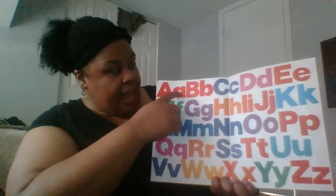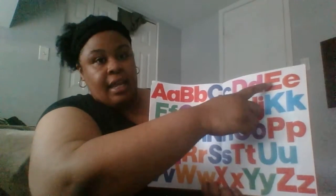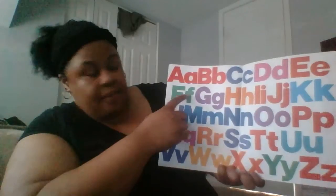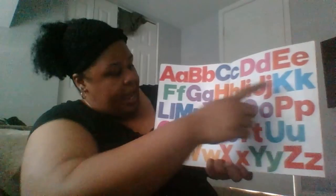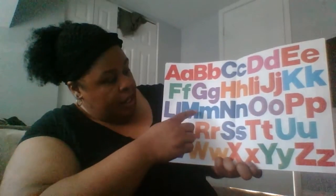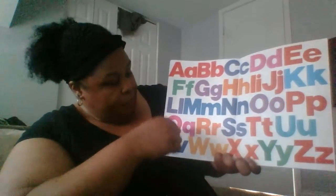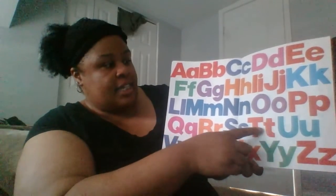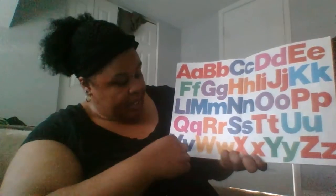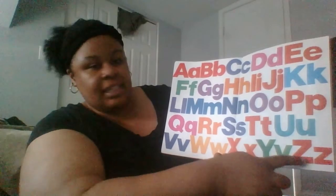We have A B C D E F G H I J K L M N O P Q R S T U V W X Y and Z.